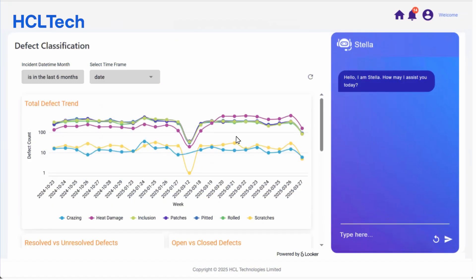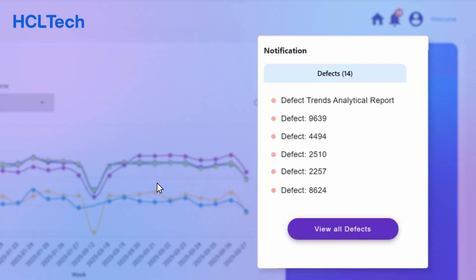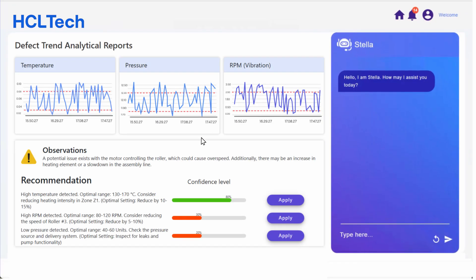He knows that each defect classification has specific implications for product quality and safety. He pays close attention to any sudden spikes or recurring patterns, as these might indicate underlying issues in the manufacturing process. Alex receives notification alerts about new research insights and engages with the application by clicking on the defect analysis report. Within seconds, a comprehensive dashboard appears displaying a clear trend of increasing scratches, likely caused by a slight misalignment of the material feeder, with precise adjustment recommendations tailored to the current material being used.